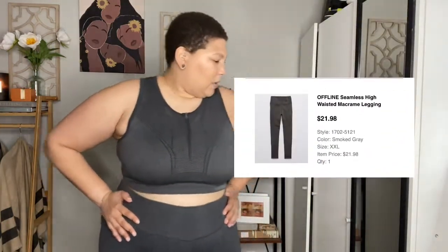That's what led to like a $200 purchase of more Offline items. So I also got these Offline 7/8 leggings. They do say they're 7/8, and this is the same fabric and stretchiness in the same size XXL. The color for this is Smoked Gray. It says 7/8 leggings but it actually hits me right at the ankle, so I'm a little confused. But as you can see, it has this great band that really just sucks you in. I do have on underwear underneath so you may see panty lines, but they're just so freaking comfortable.